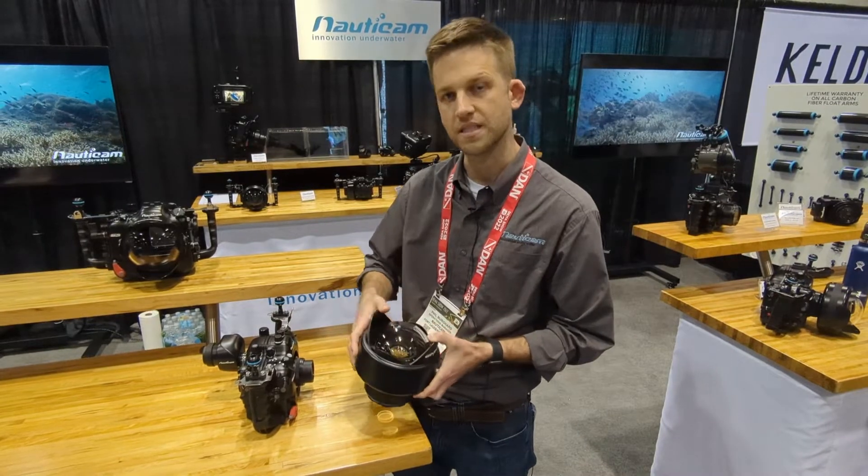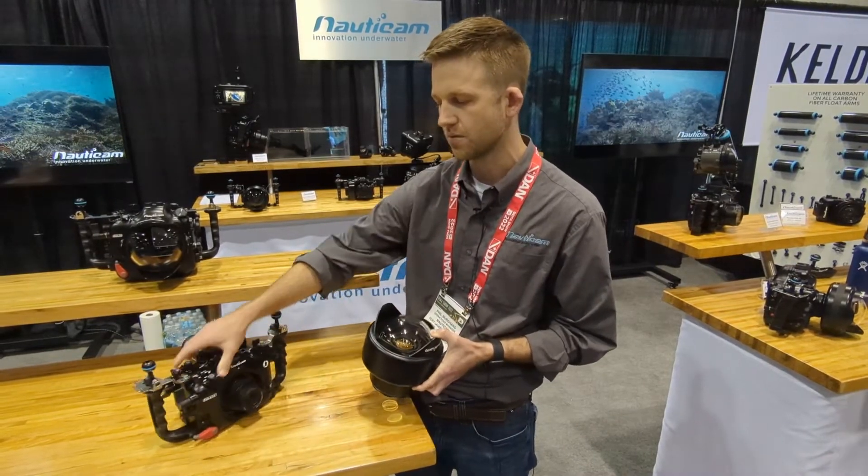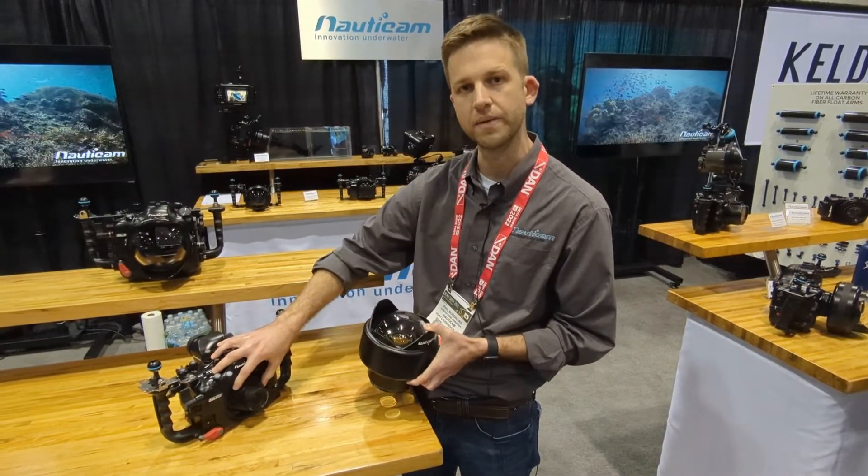One of the most popular systems that this gets set up on now is the new Sony 28 to 60 millimeter lens.